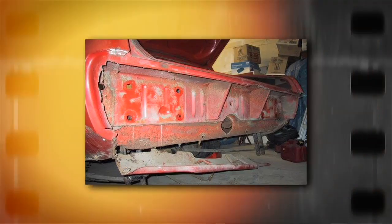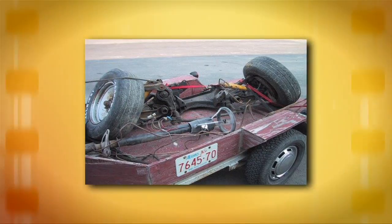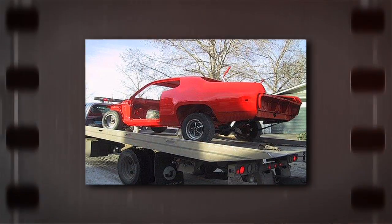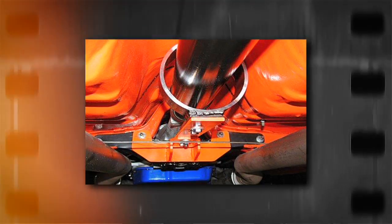It was the proverbial barn find wreck. To get this car to look like it does today, we had to start from part number one. Little did I know I would have to go that far with it.